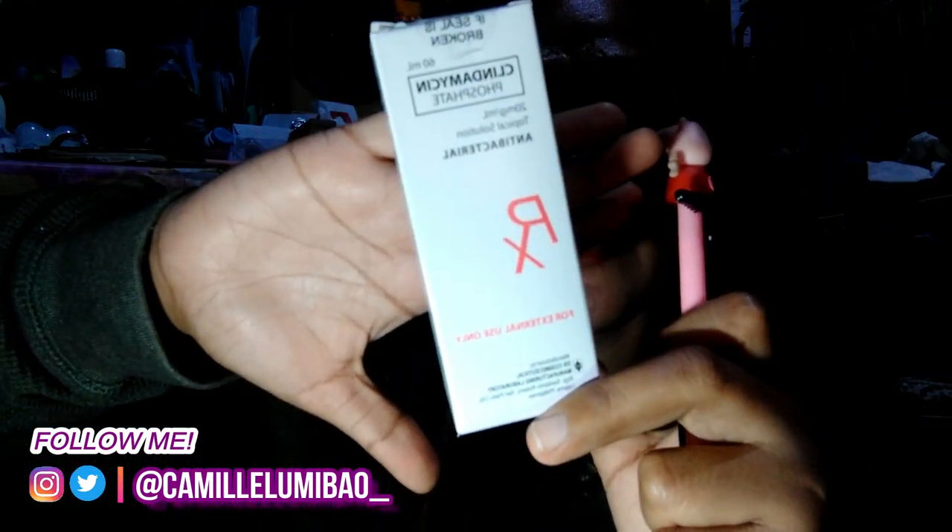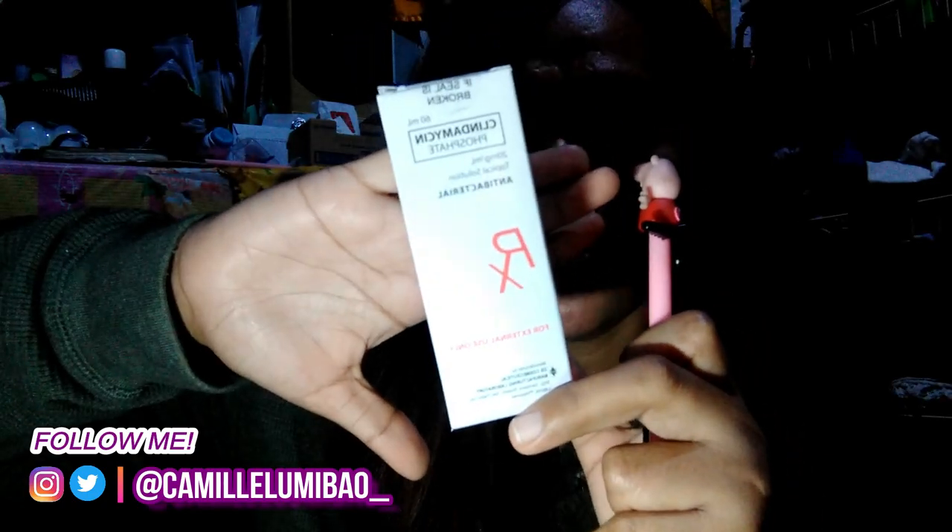After ko pong maghilamos, papatuyuin mo muna. Tapos, meron akong ginagamit na parang nagsilbing toner siya. Ito yung Clindamycin Phosphate. Ito yung box niya. Hindi siya nagpo-focus, but at least kita na siya. Ito yung kanyang laman — ganyan po siya.